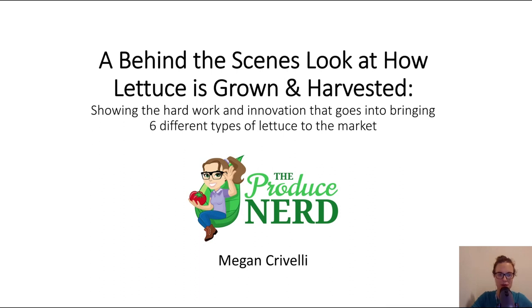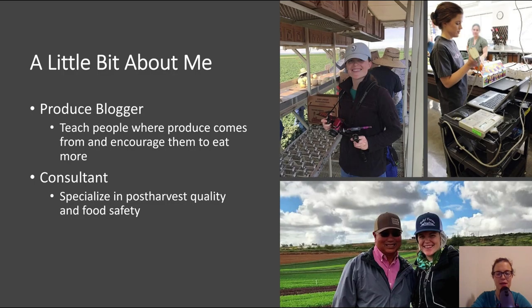If you are even somewhat remotely familiar with me or my website or my YouTube, you know that this is my absolute favorite thing to talk about — the behind the scenes of where produce comes from. But I don't often get the chance to compare and contrast, so in this presentation, that's what I'm going to do. I am a produce blogger. I have the producenerd.com website and my YouTube channel. My goal is to teach people where produce comes from and encourage them to eat more. My background is in post-harvest quality and food safety, which has really helped me to tell these behind the scenes stories accurately.